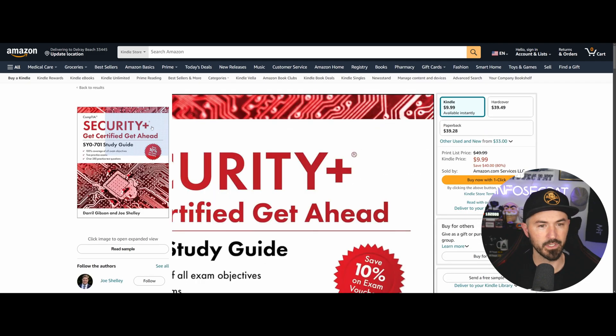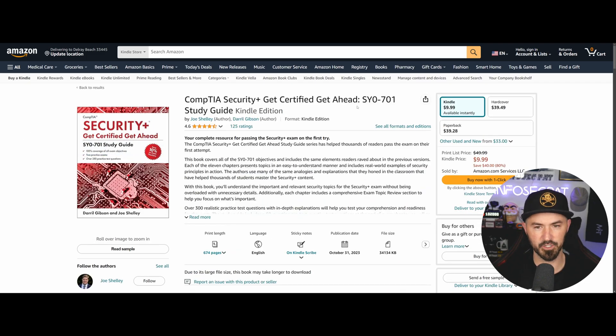The next one is Get Certified Ahead from Joe and Daryl. This book was phenomenal as well. One of my mentees got this book and thought it was phenomenal — it really helped him out. So we've covered training videos, books, and learning the test questions to understand how they're prepared.